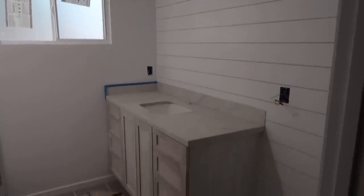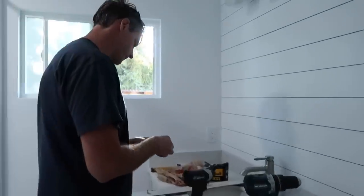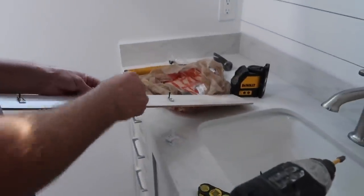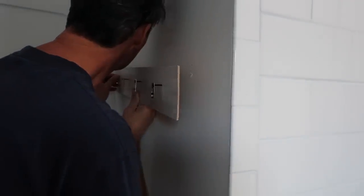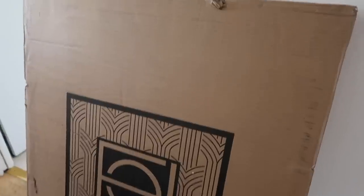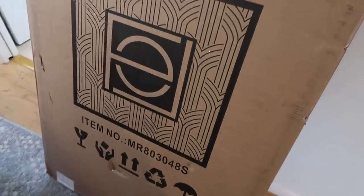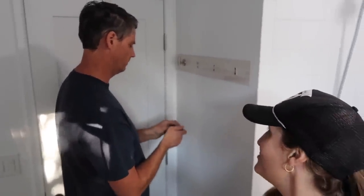At this point we were waiting for the plumber to come in and do the finished plumbing and add the toilet. Grant is making custom hooks for the back wall behind the door. Our mirror just arrived and hooks are going on — we might be able to use this bathroom tonight.